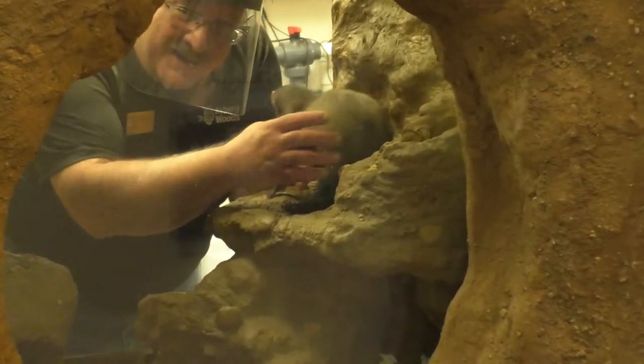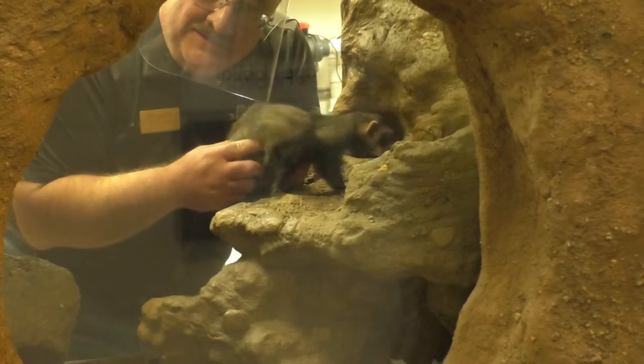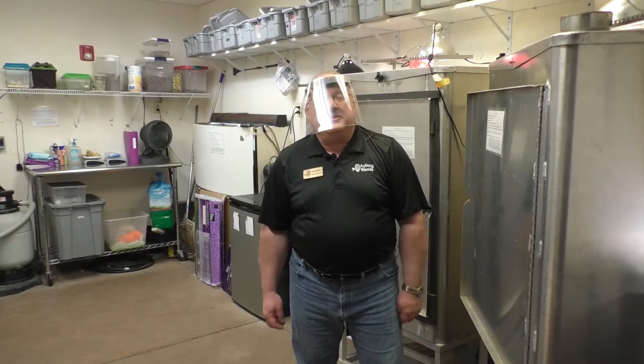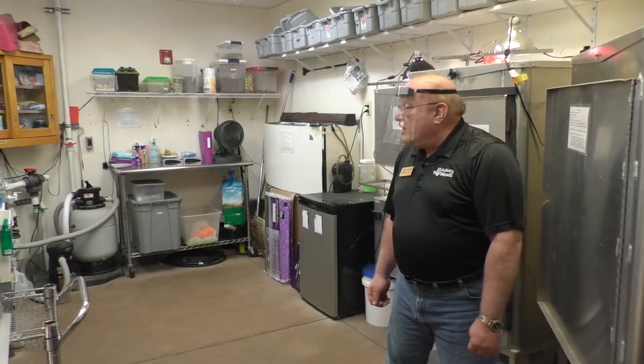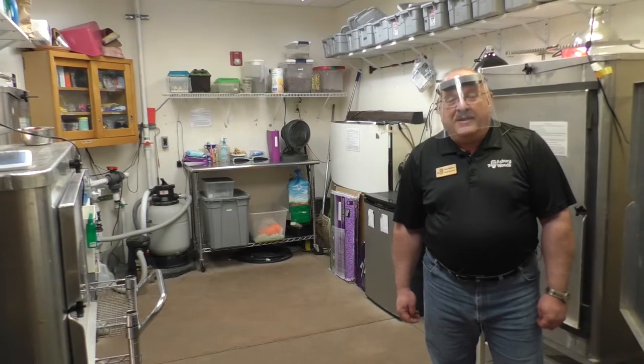I'm about to start Finnegan's daily care — why don't you come around and join me? I gave Finnegan to Sarah, who took him in another room for his enrichment time or exercise time. In the animal room, we can access all the animal enclosures. This is where we store their food, their supplies, everything we need for their daily and weekly care.